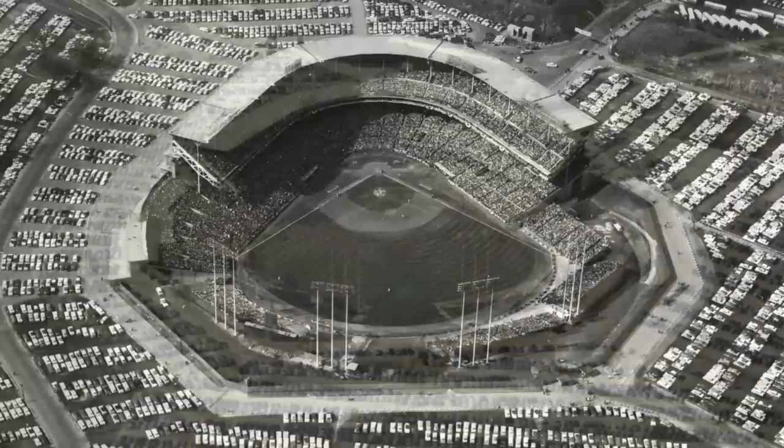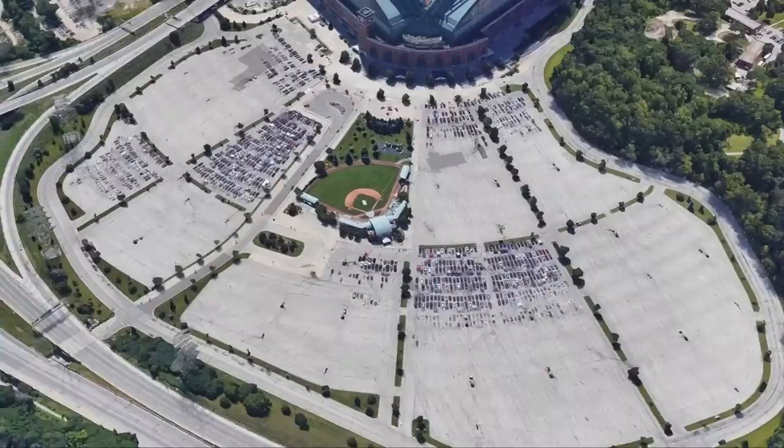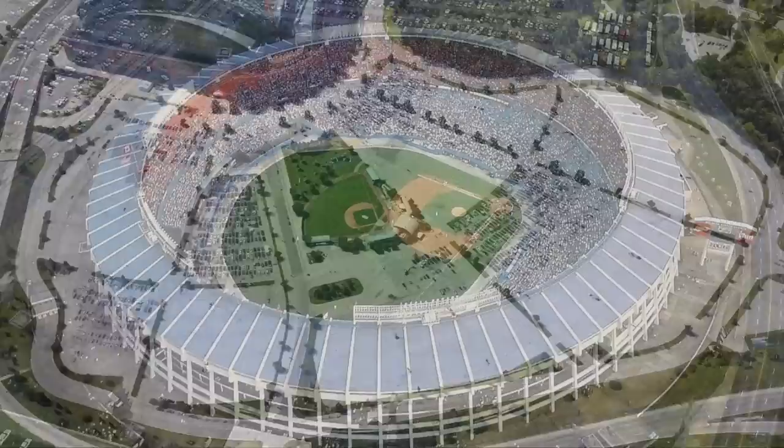One of the few ballparks to serve an NL team, then an AL team, and then be converted back to the NL, County Stadium is also where the movie Major League was filmed. Demolished in 2001, the area is now mostly a parking lot for Miller Park and a youth baseball facility called Helfaer Field. Plaques mark both home plate and Hank Aaron's 755th home run, his final in the bigs.